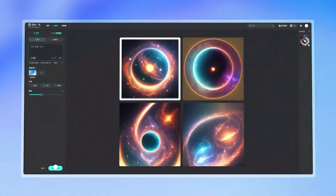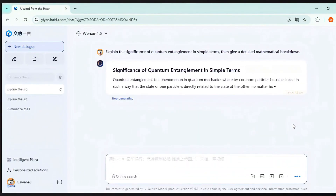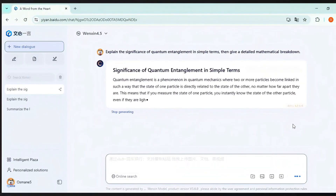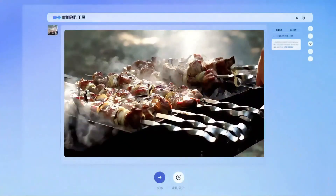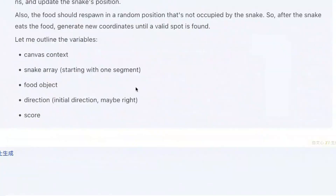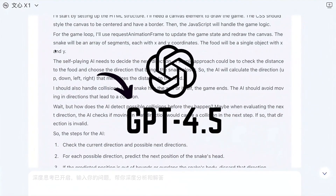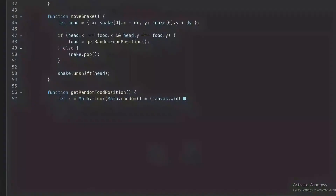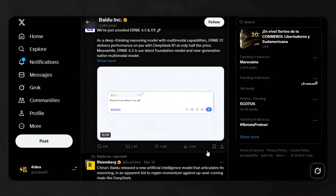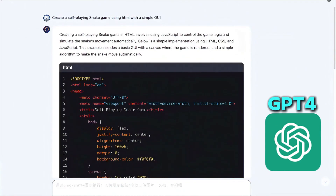But what makes these models truly stand out is their performance. Ernie 4.5 Turbo scored an impressive 77.68 on benchmark tests for multimodal tasks, which includes text, images, and logic-based inputs. To put that into perspective, GPT-4, OpenAI's highly praised model, scored 72.76 in the same category. This means that Ernie 4.5 Turbo is outperforming GPT-4 in critical areas.